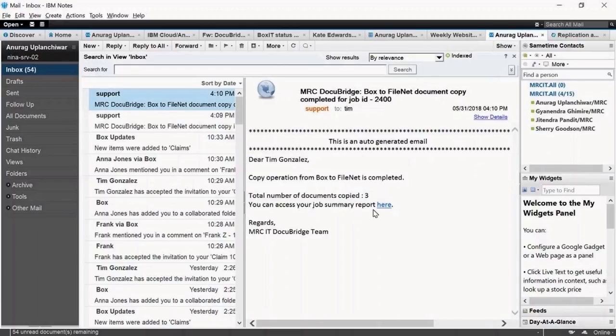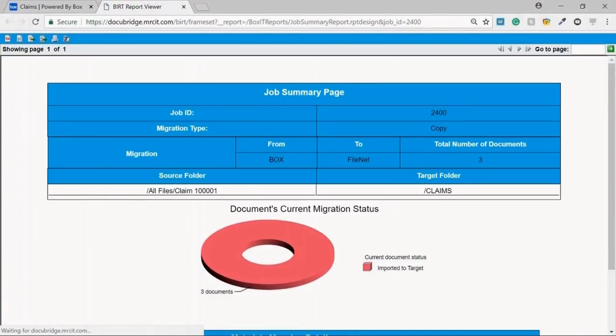The job completion email would have a link to a summary report providing complete details of the job.